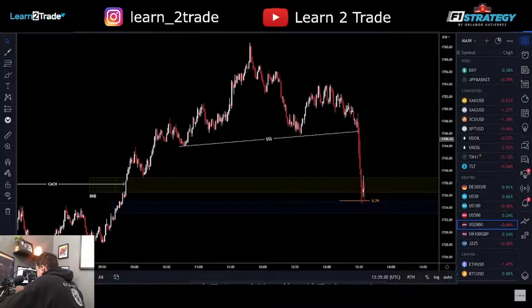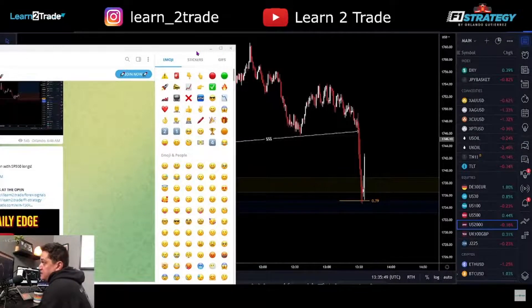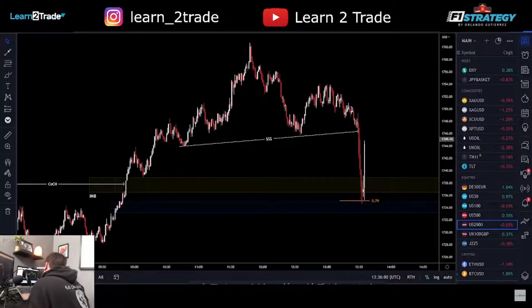I'm going to send this to my VIPs — new VIP trade, Russell 2000, entry at market. I wasn't able to send it to my VIPs in time, but I'm already up one percent on this trade. Amazing trade — congratulations to everybody who is with me on this trade.